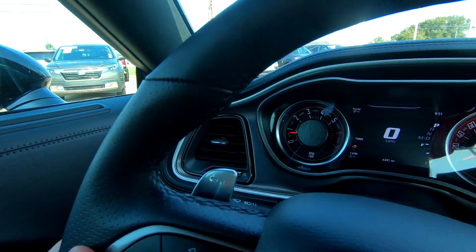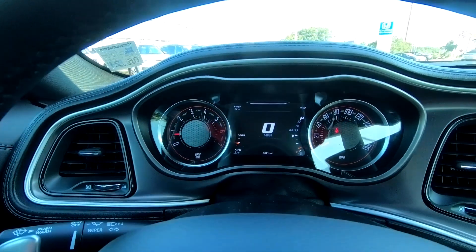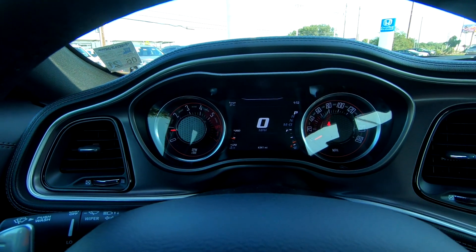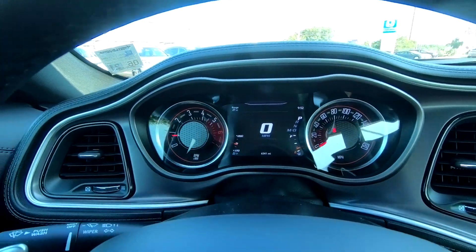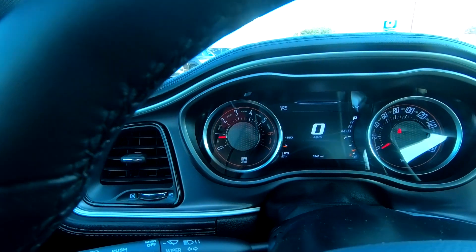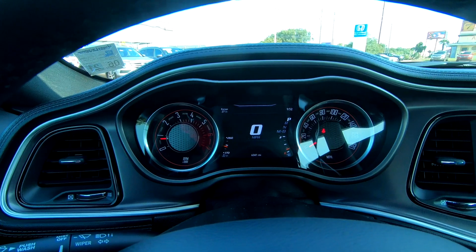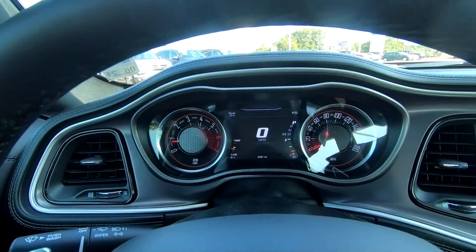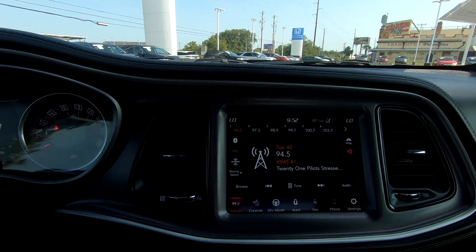As you can see, you have a combination of analog gauges that have kind of an old school look, and of course you've got the digital speedometer in the middle if you want to take advantage of that.